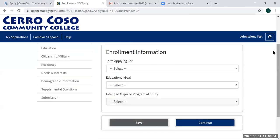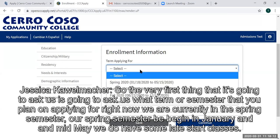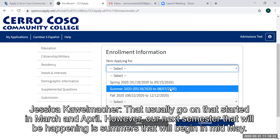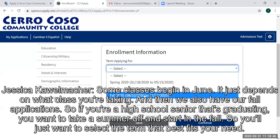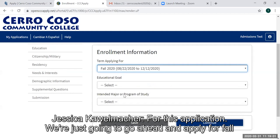The very first thing it's going to ask us is what term or semester you plan on applying for. Right now we are currently in the spring semester, which begins in January and ends mid-May. We do have some late start classes that start in March and April. Our next semester will be summer, beginning in mid-May. Some classes begin in June depending on what class you're taking. We also have fall applications — so if you're a high school senior graduating, you may want to take a summer off and start in the fall. Select the term that best fits your need.